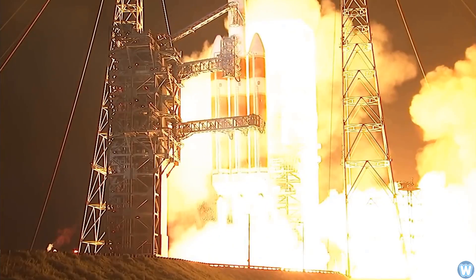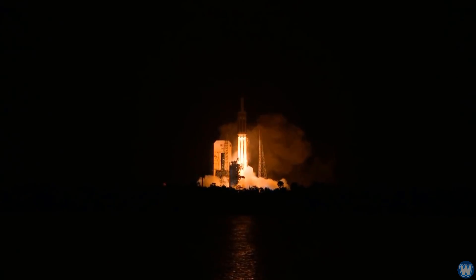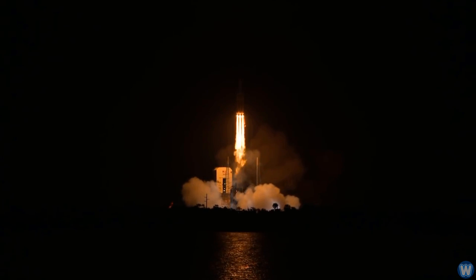Liftoff of the mighty Delta IV heavy rocket with NASA's Parker Solar Probe, a daring mission to shed light on the mysteries of our closest star, the Sun.